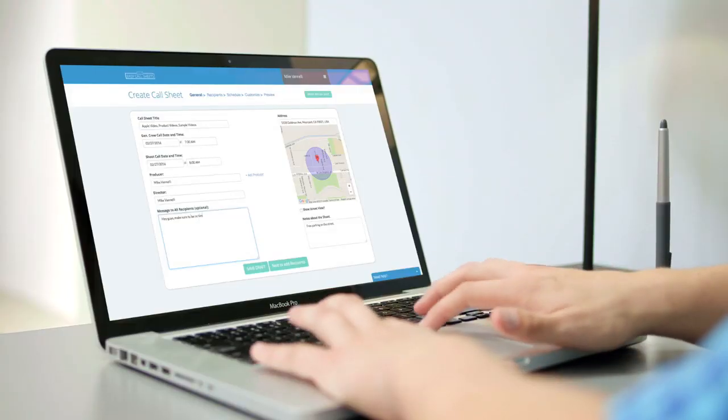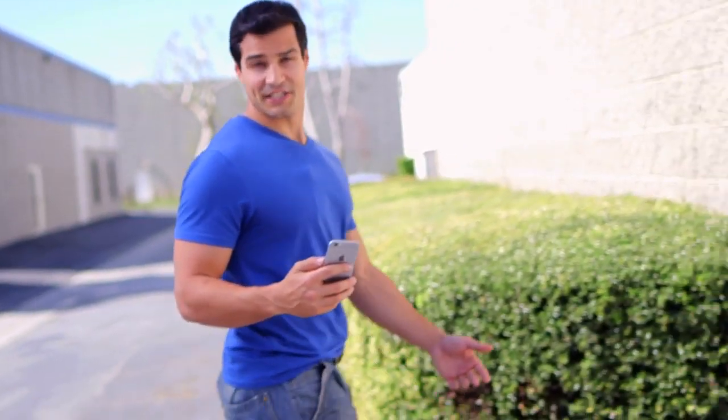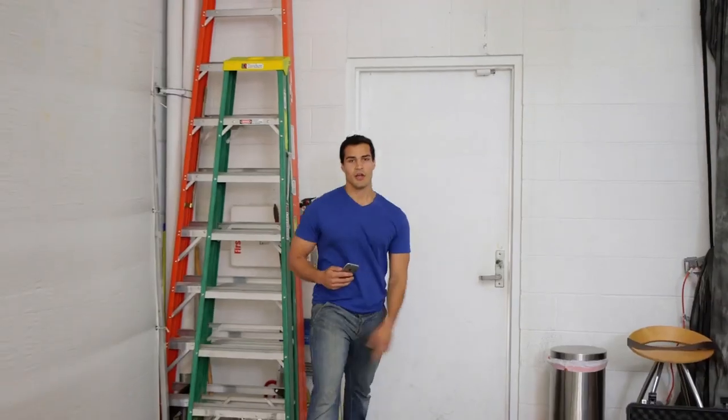Easy Call Sheets is the new and easiest way to send call sheets. All you have to do is create a call sheet, put in your info, and attach your script or PDFs and send. Your cast and crew get their call sheets and attachments via email, so you can relax knowing that your cast and crew showed up to set at the right place at the right time.